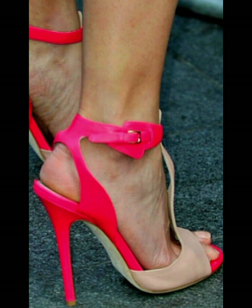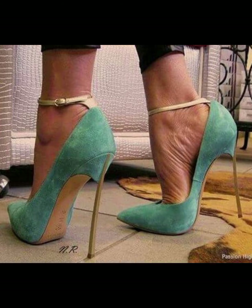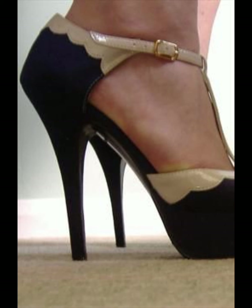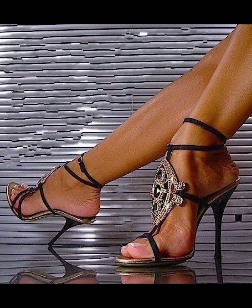Stilettos are superstars and can really elevate any outfit. They have a thin high heel that adds height and a touch of elegance, and are often seen as a symbol of confidence. Stilettos come in various designs from classic pumps to strappy sandals, and can be worn for special occasions or to add a glamorous touch to everyday looks.